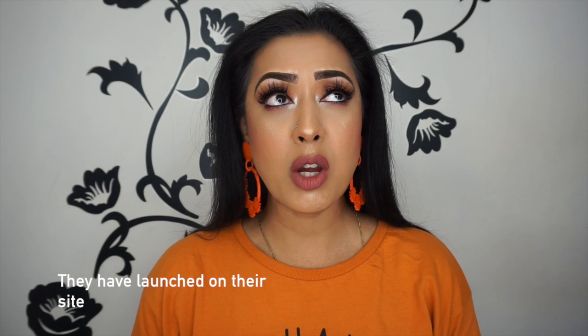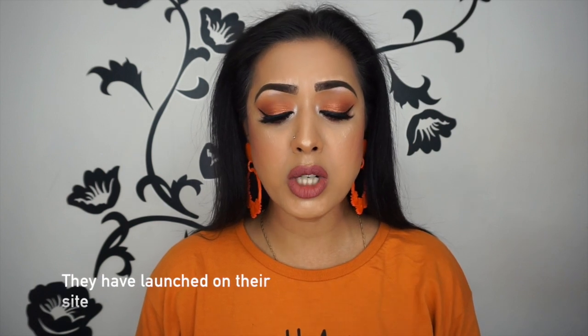I bought both at IMATS. As far as I'm aware, at the moment 'Gold is the New Black' is the only one available on their website, retailing at $28. I got mine a little bit cheaper because I bought mine at IMATS, and what they did there was also release three of their four new ones.